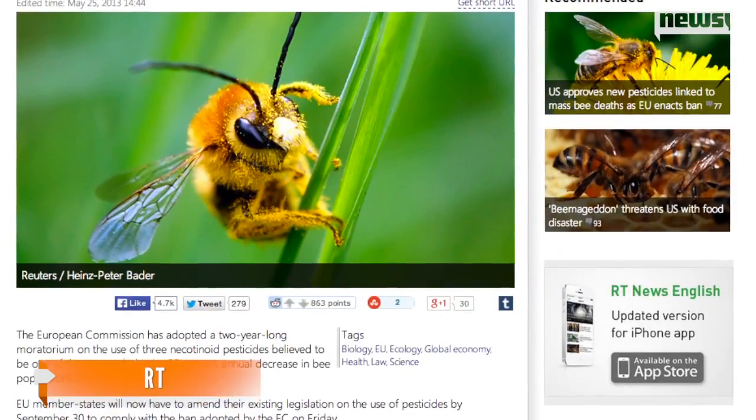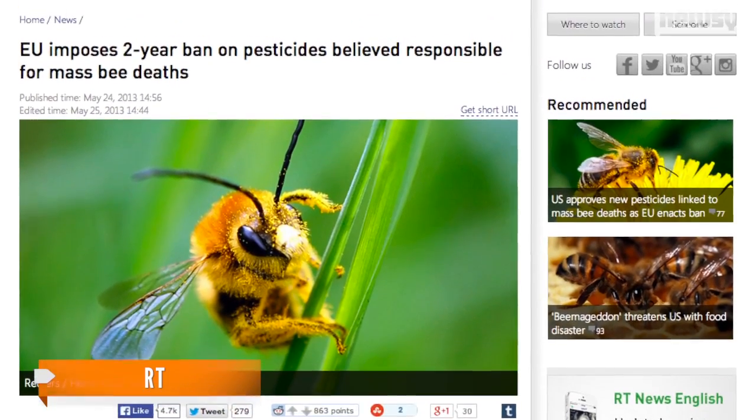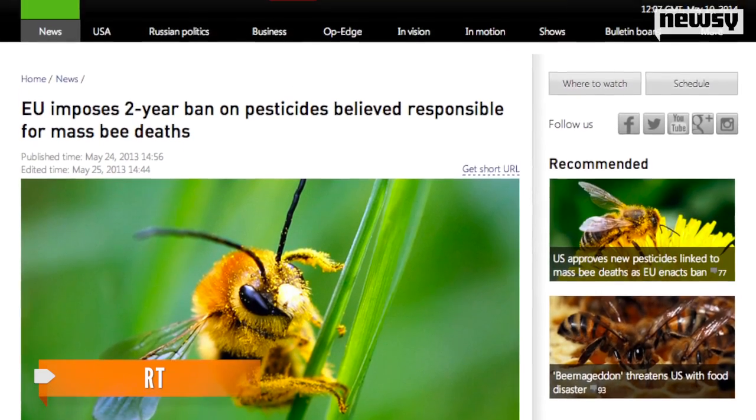An RT article from about a year ago points out the European Union implemented a two-year ban on three different insecticides thought to be significant contributors to honeybee decline. That ban will remain in effect for at least another year. The study's findings were published in the Bulletin of Insectology Friday.